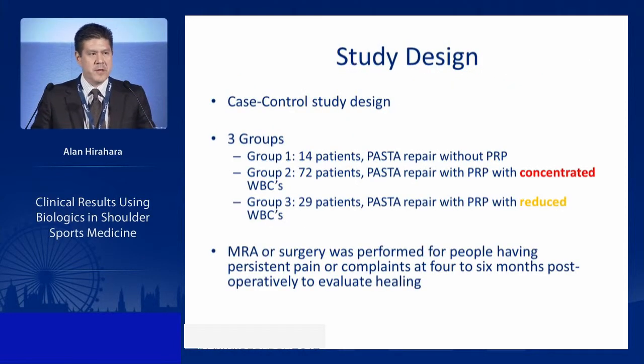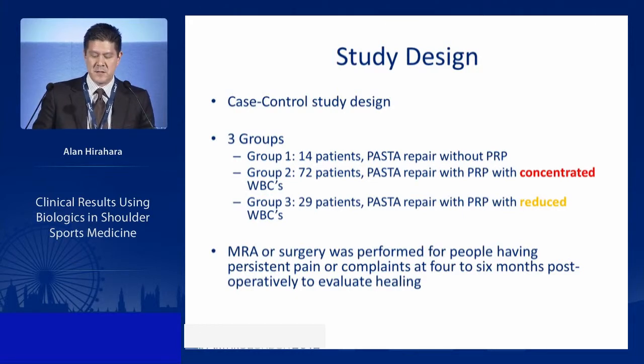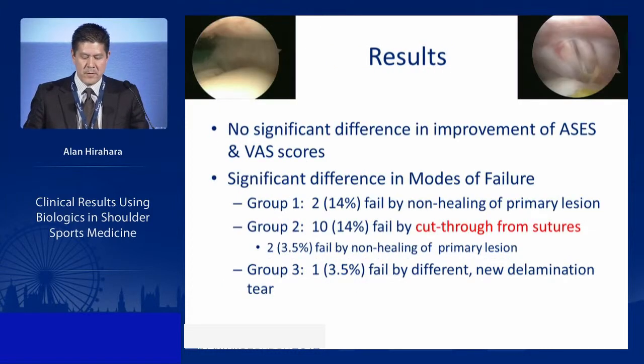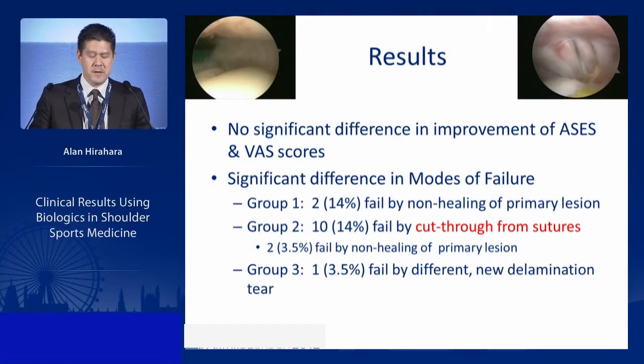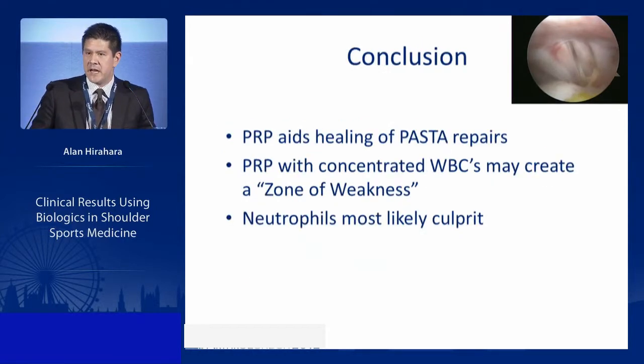In a case-control study with three groups — PASTA repairs with no PRP, with concentrated white cell PRP, and with reduced white cell PRP — there was no difference in ASES or VAS scores. However, the mode of failure differed. No-PRP group failed via non-healing. The concentrated white cell group healed but showed 14% tendon cut-through, never seen before. The reduced white cell group showed healing with no cut-through, indicating concentrated white cells create a zone of weakness — likely due to neutrophils.